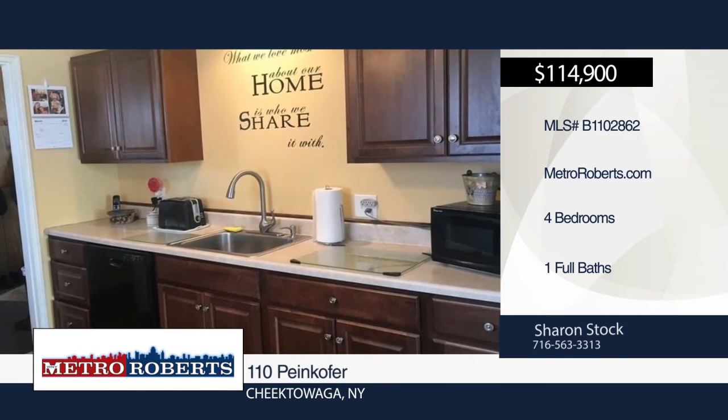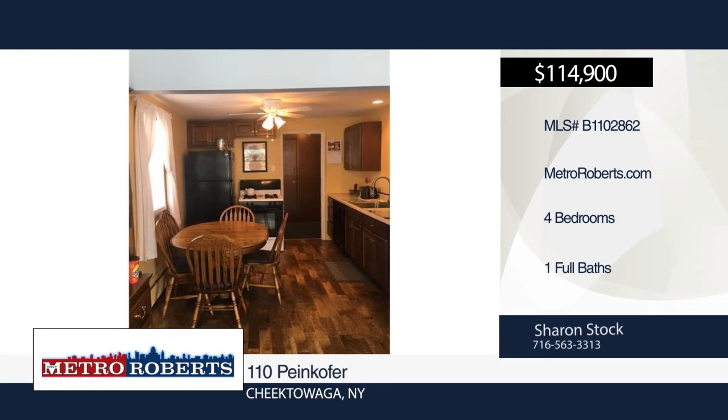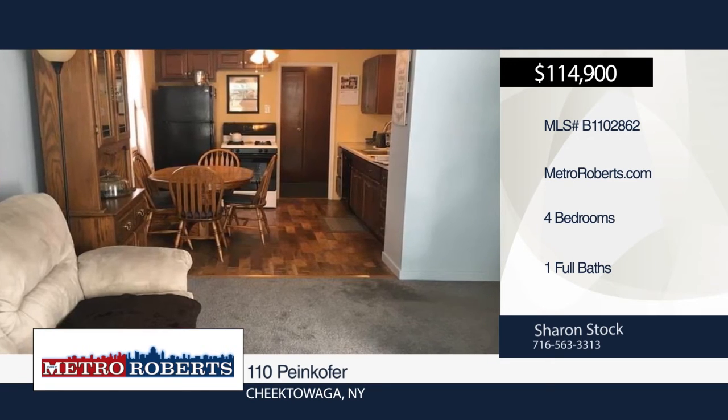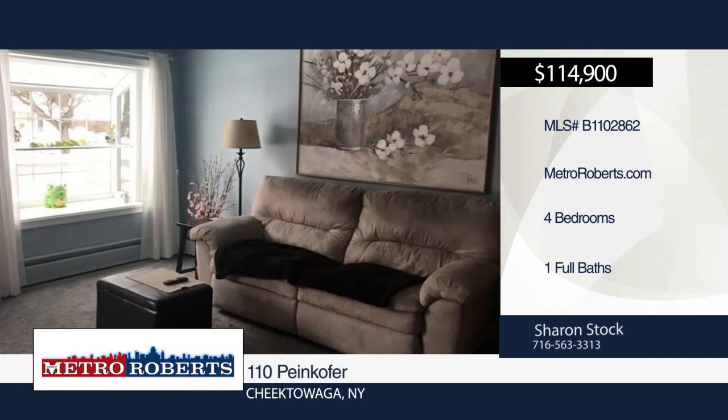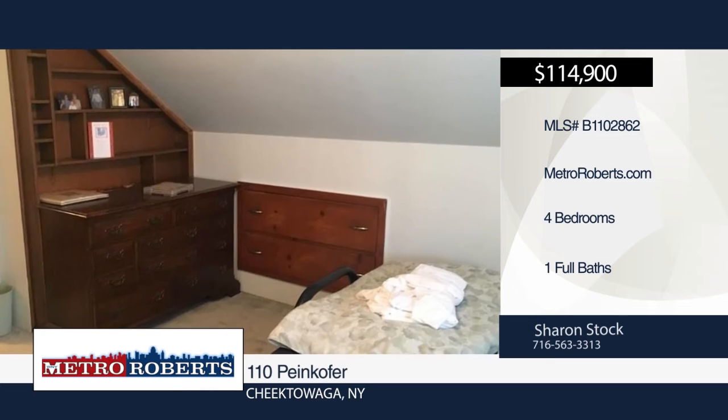Move right into this 4-bedroom, 1-bath home. Features include hardwood floors, an updated roof, 3-year-old sewer line, newer kitchen, and some new windows. Don't miss out on this gem. Make it yours with a call to Sharon Stockton.